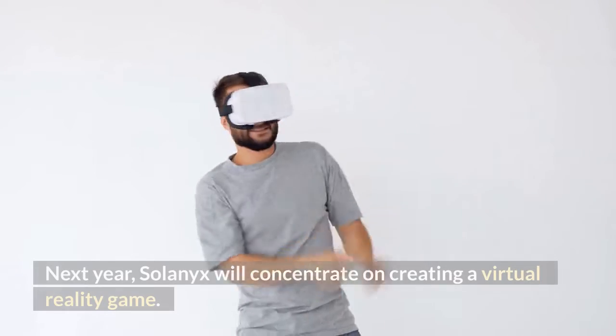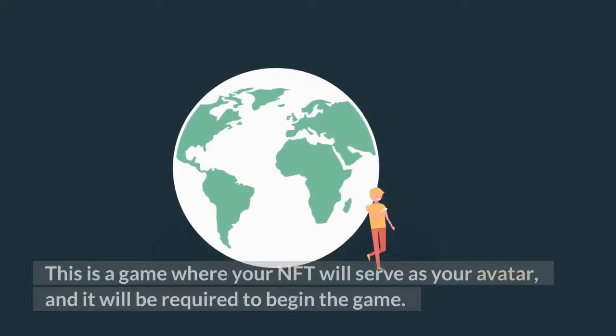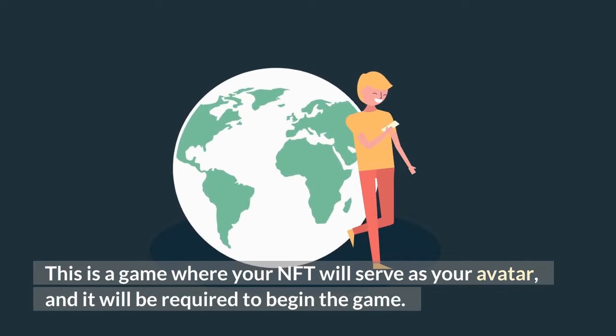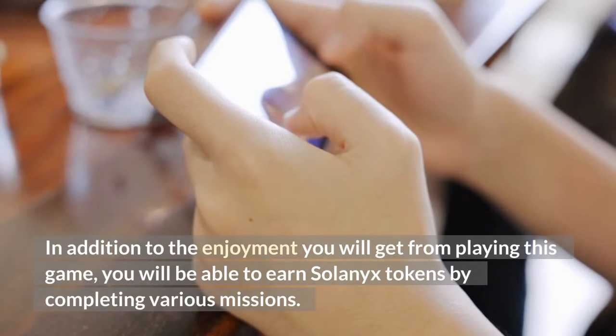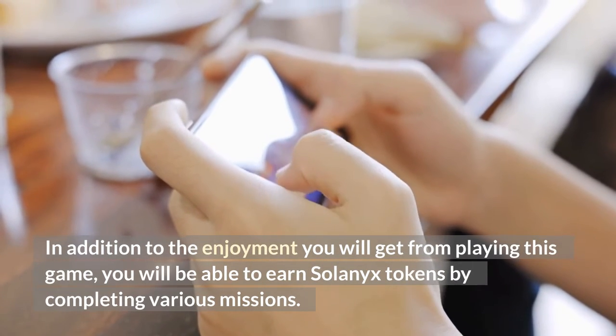Next year, Solonix will concentrate on creating a virtual reality game. This is a game where your NFT will serve as your avatar, and it will be required to begin the game. In addition to the enjoyment you will get from playing, you will be able to earn Solonix tokens by completing various missions.